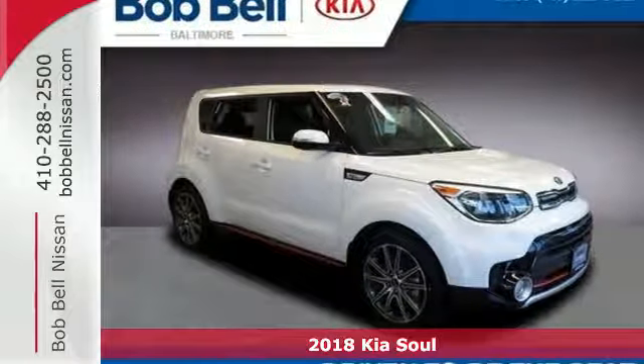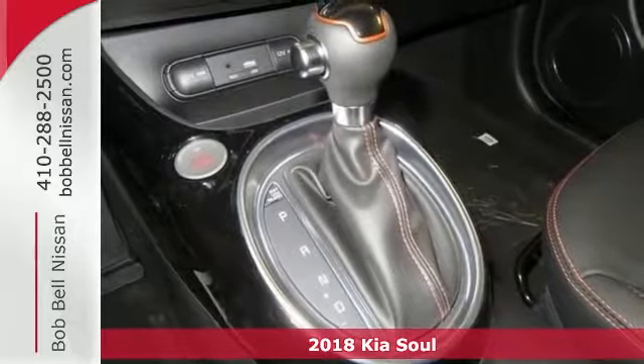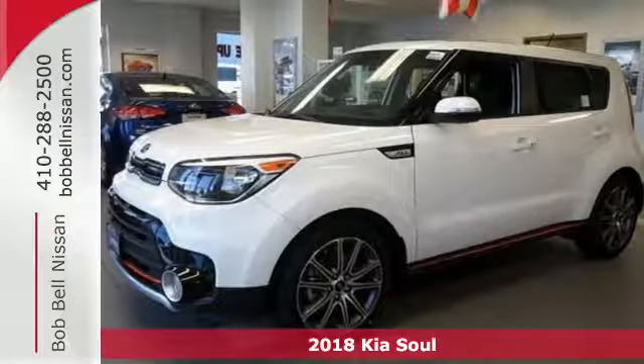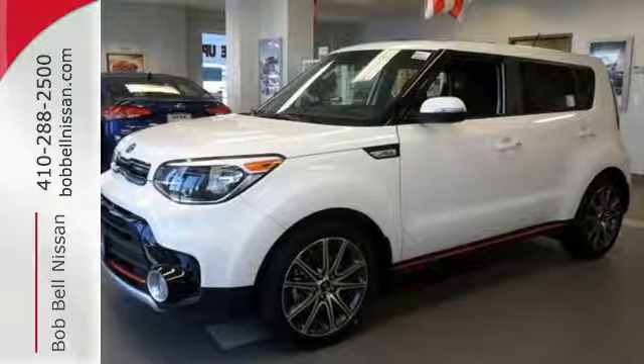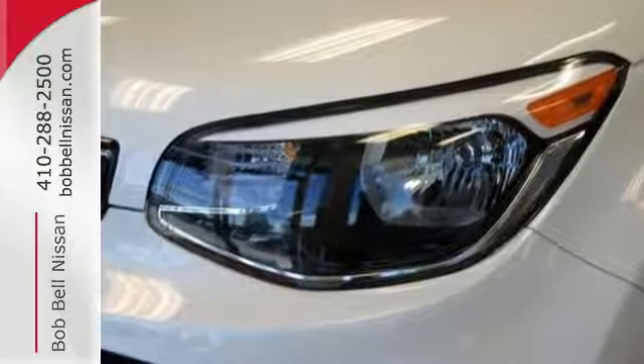Here's a 2018 Kia Soul. Sending out good vibrations wherever it goes, this Soul is enlightenment on four wheels. Not only does it have fun written all over it, it has the smarts to keep you safe and comfortable on all your excursions.